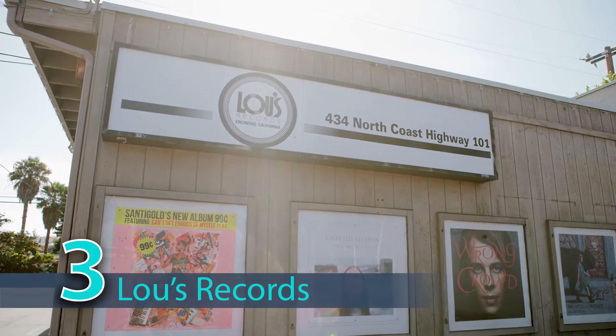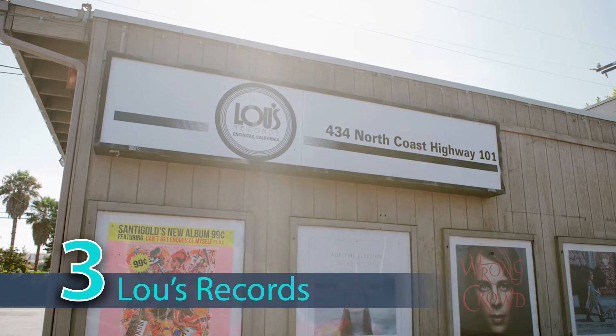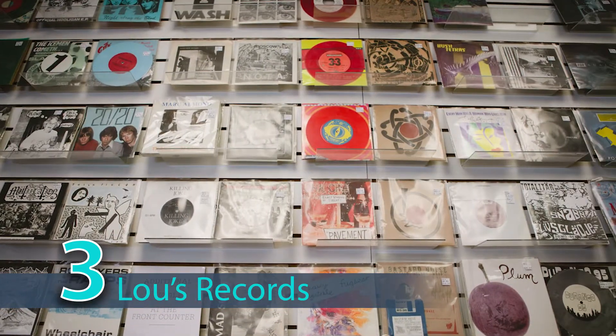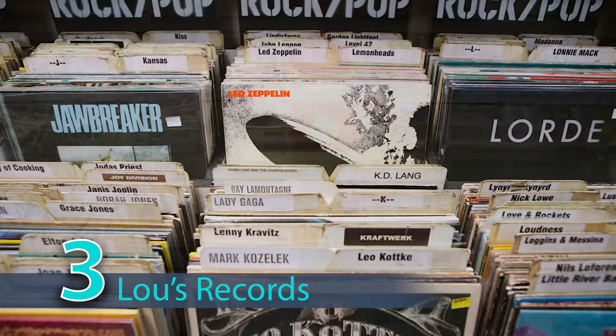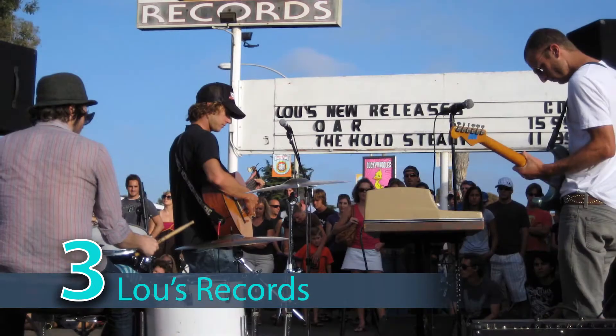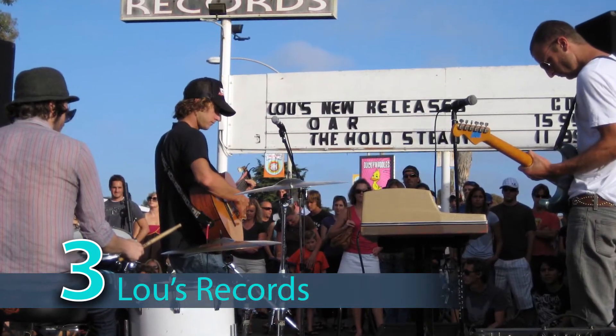One of the most unique and iconic places is Luz Records. It's been around for decades selling rare, collectible vinyls. Luz Records has survived the digital age — they have an incredible community around them rallying to keep Luz open.